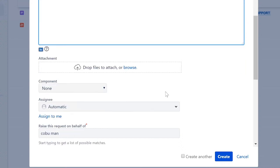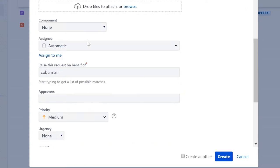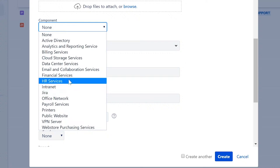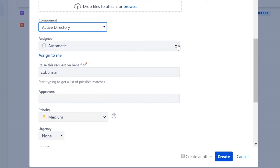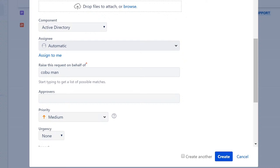Scrolling down, there are other fields — for example, a user can attach a screenshot by browsing and uploading an error image. They can also select the component related to their issue. The assignment field is set to automatic, which is an admin setting that a regular user wouldn't typically see.